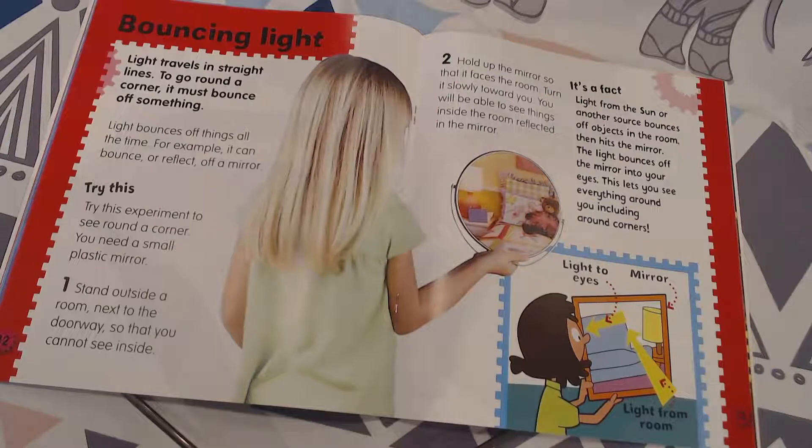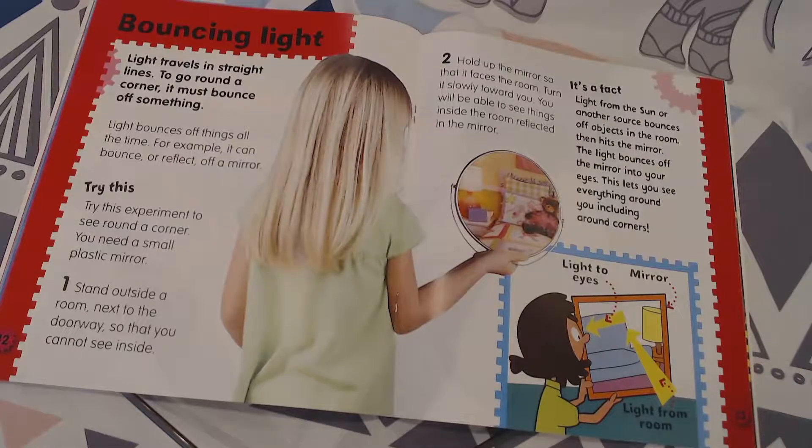And you will be able to see things inside the room reflected in the mirror. You could also use it to spy on somebody. It's a fact: light from the sun or another source bounces off objects in the room, then hits the mirror.